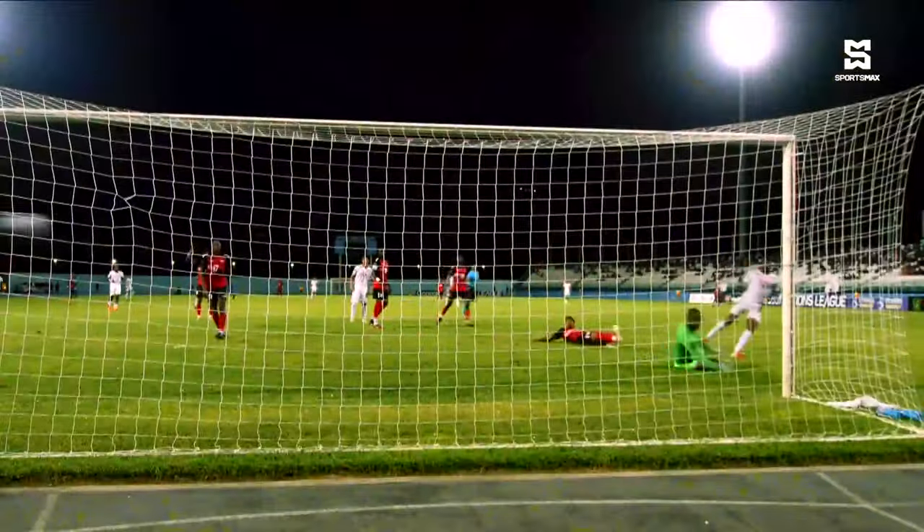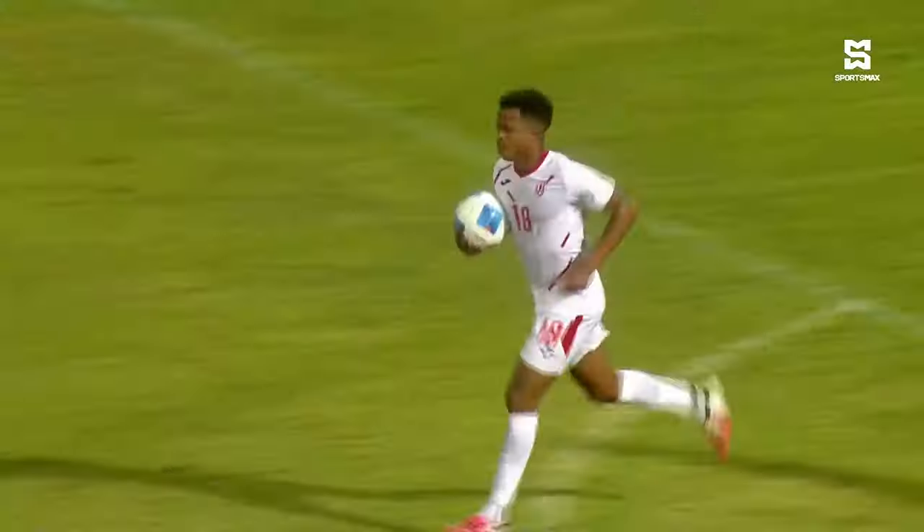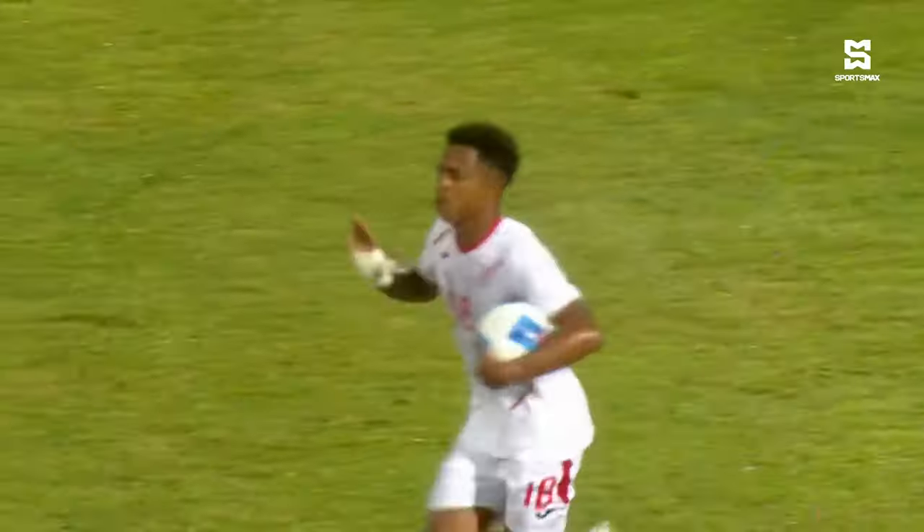A goal from Yasir Matos to make it 2-1 in the 62nd minute. And that seemingly, at the time, changed everything — putting Cuba within a goal of keeping themselves in League A and possibly in the Gold Cup prelims as well.